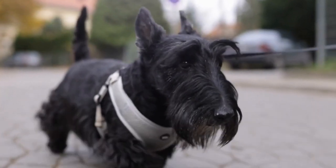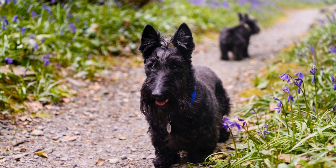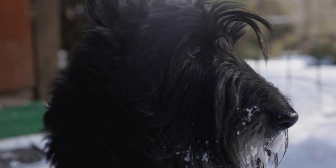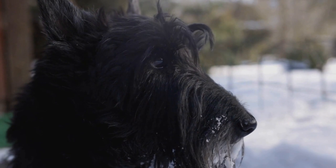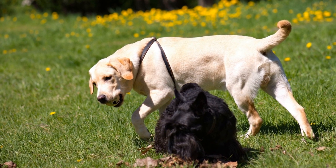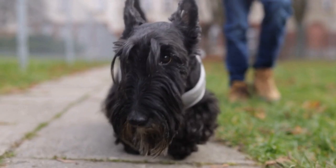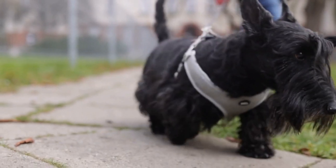Scottish Terrier Nutrition for Active Dogs: Fueling Their Energy Levels. Scottish Terriers, affectionately known as Scotties, are highly energetic and active dogs. They have a natural inclination towards physical activities and possess an agile body that paves the way for an active lifestyle. Just like humans, the overall health and well-being of these dogs largely depend on their nutrition. In this article, we will dive deep into the nutritional requirements of Scottish Terriers, focusing primarily on their active lifestyle.